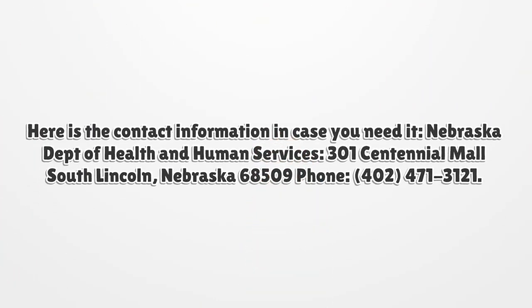Here is the contact information in case you need it. Nebraska Department of Health and Human Services, 301 Centennial Mall South, Lincoln, Nebraska 68509. Phone: 402-471-3121.